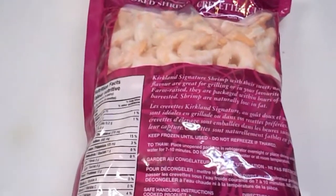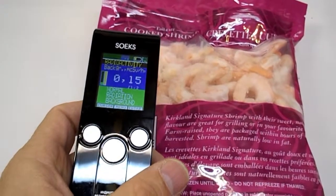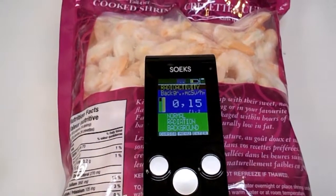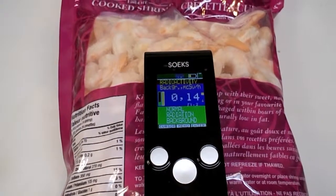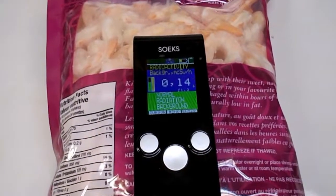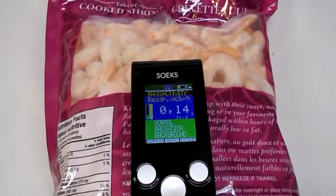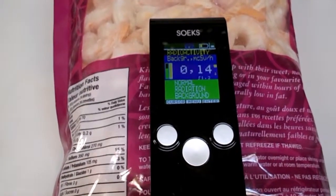I've got my Geiger counter stabilized here at 0.15 microsieverts, and we'll just put it on the shrimp and see what it reads. This is normal background radiation — between 0.11 and 0.15 is normal for where I'm doing this measurement.